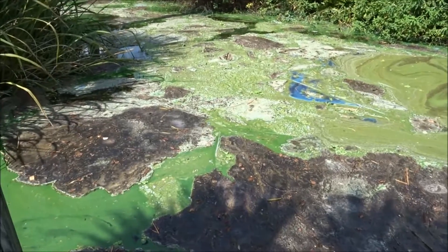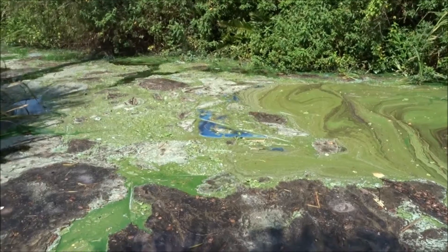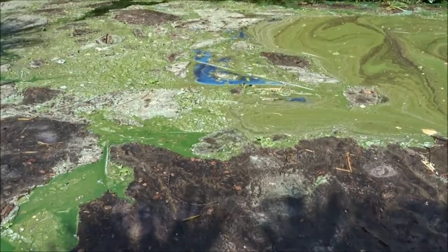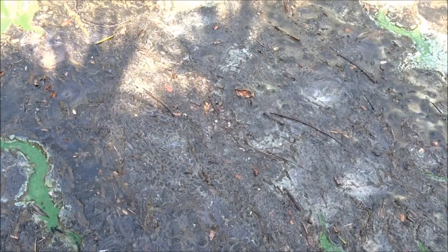It starts out as green, then that's the dying phase — it turns blue, then after the blue phase it comes to this brown rotting phase. And the smell is awful, and there are flies.